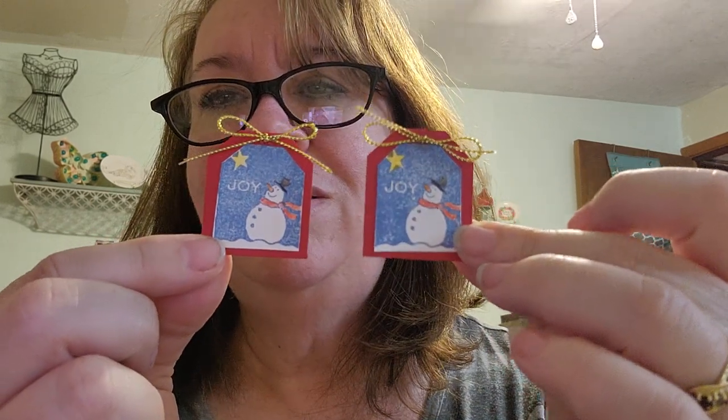Here are a couple of tags — aren't they precious? And the stamps: you get 'thank you,' Christmas, '100% baby,' birthday, and friend. Oh my gosh, I am so in love with this. I think it's the cutest thing ever.